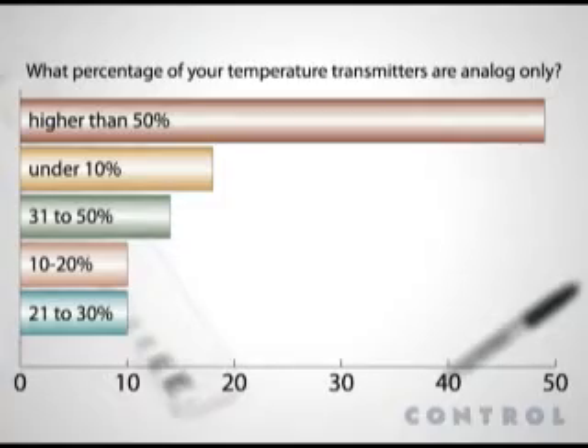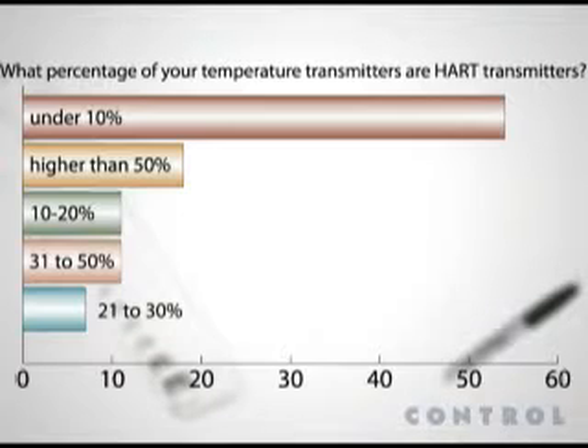Digging deeper into the data, we find that in more than 50 percent of applications, about half of our respondents would use a standard, analog-only transmitter. When asked what percentage of their temperature transmitters are HART-smart, over half of our respondents say that HART temperature transmitters accounted for under 10 percent of their total number of transmitters.